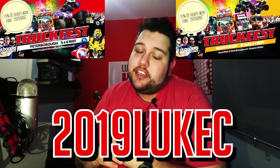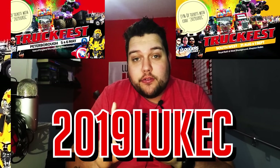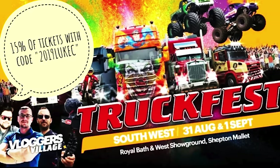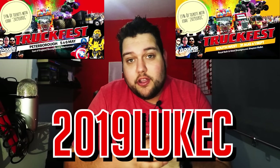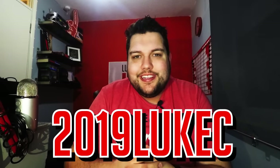Before the video starts, if you use the discount code 2019LukeC on Truck Fest's website, you will get 15% off your tickets. I'm going to the Peterborough show on the 5th and 6th of May and the Shepton Mallet show on the 31st of August and the 1st of September. Go to www.truckfest.co.uk, book your tickets, use my name, get 15% off. See you there.